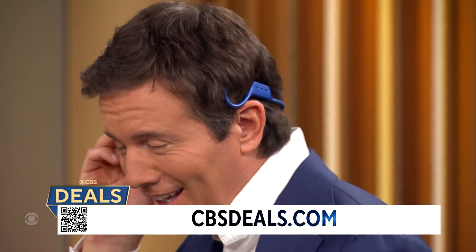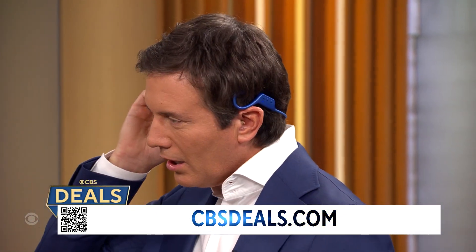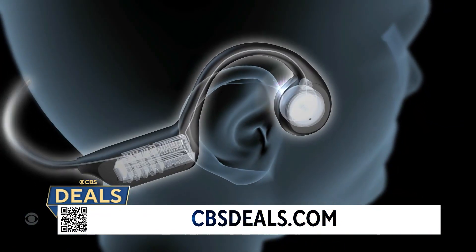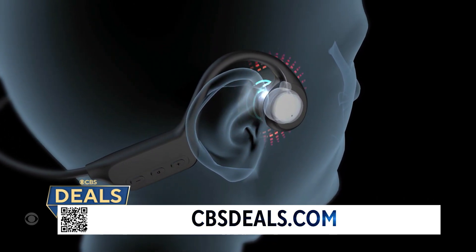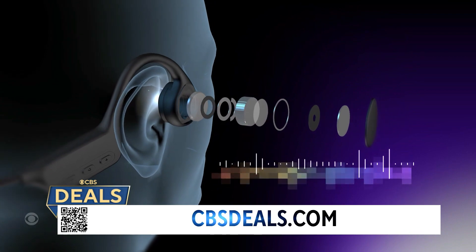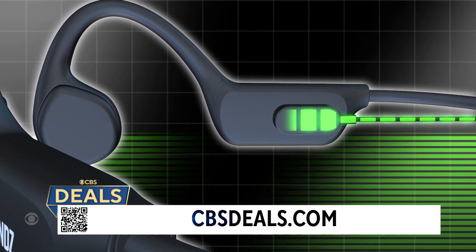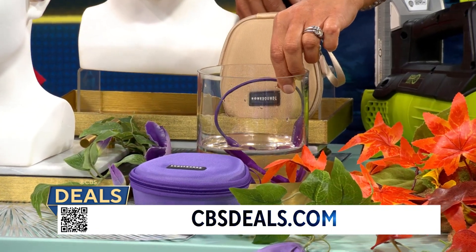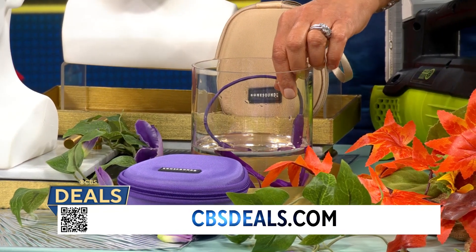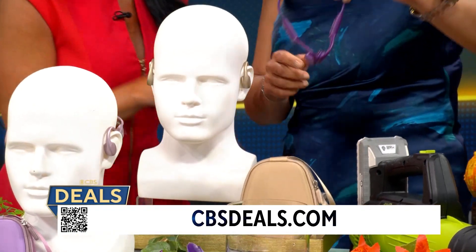You wear them in front of the ear, and it sends those vibrations so you can hear your music. Connect via Bluetooth to your devices — it's waterproof, you can swim with them, wear them in the shower. Even if you have issues with the eardrum or earbuds are uncomfortable, you're still going to be able to listen to music. And it has 32 gigabytes of storage — you can upload up to 8,000 songs — you don't even need your phone. Go for a run, go for a walk, garden, listen to your podcast or your favorite book.